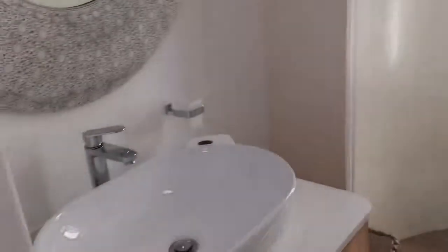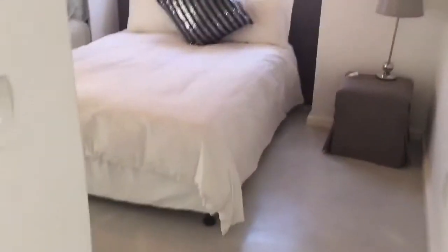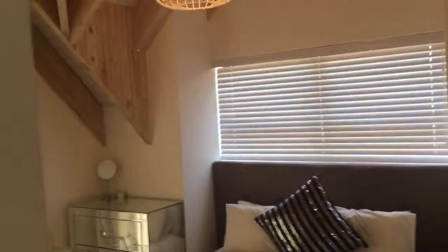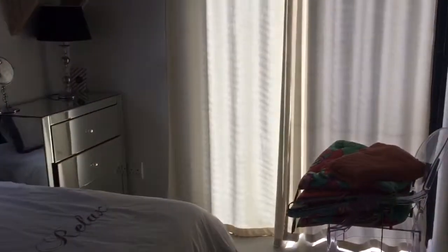Okay, this bathroom is shared between the two bedrooms on either side of me. Bedroom one and bedroom two. Behind the headboard there's the canals.